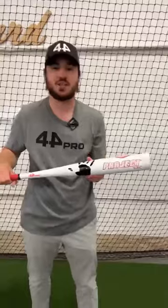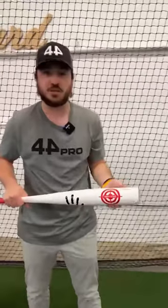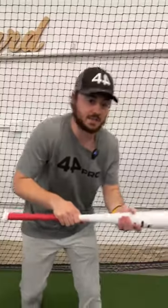This is Project Sack, the newest innovation from 44 Pro. It features our proprietary bunt zone technology, which when the pitcher releases the ball, the bunt zone tech locks the bat into place so you get a perfect bunt — and 44% of the time it works every time.